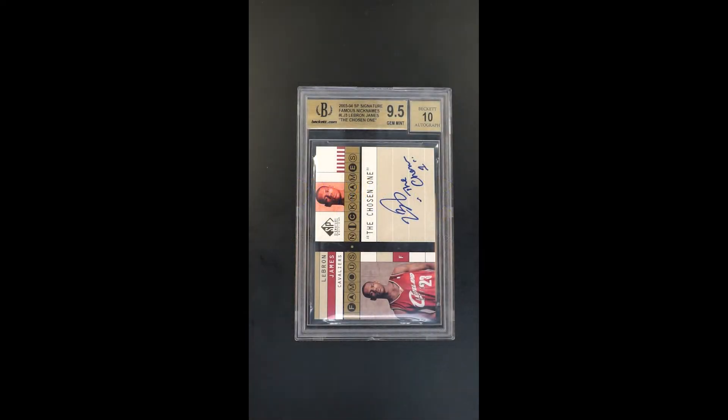Just an outright showstopper. This is a card most people have never seen — absolutely, critically rare. This is the famous nicknames, but this is the chosen one nickname. It's just not one that we've seen.